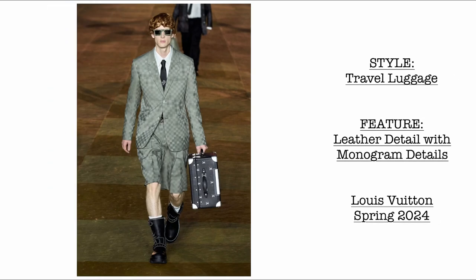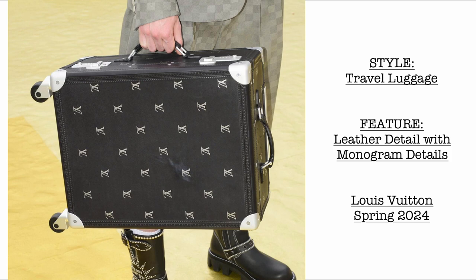Then of course we have the travel luggage. It's made of genuine leather and features the monogram details at the entirety of the travel luggage bag.